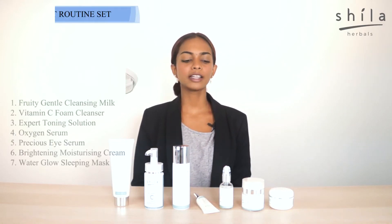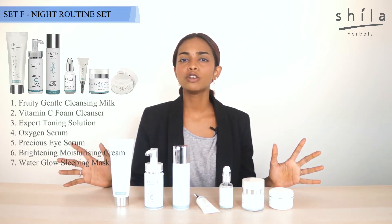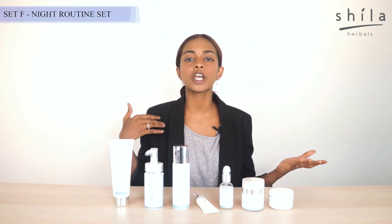Hello, hi. Today we would like to speak about the night routine. Why do you need to have a skincare routine at night? Because your skin does most of the heavy lifting, repairing and regenerating new skin cells during the night.